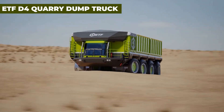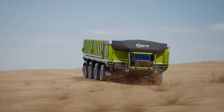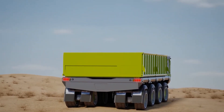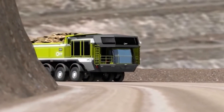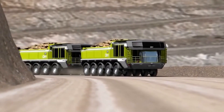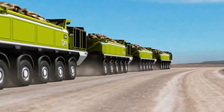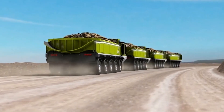The ETF D4 Quarry Dump Truck is a behemoth designed for the harshest off-road conditions. This truck exemplifies strength with its all-wheel drive and steering control, allowing it to maneuver effortlessly across uneven terrain while carrying substantial loads. The ETF D4 is a mobile fortress equipped with world-class suspension systems to ensure smooth operation and maximum efficiency. Its formidable presence in the quarry makes it an indispensable asset for mining operations, dramatically improving material transport and productivity.